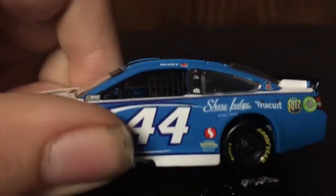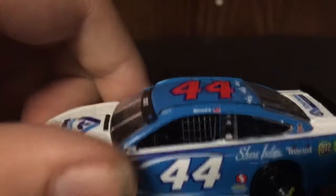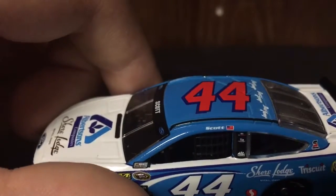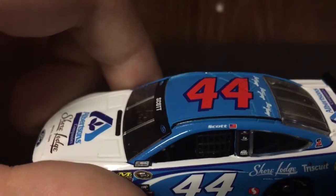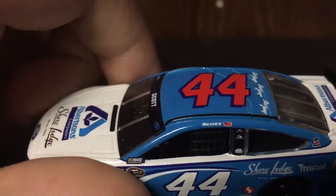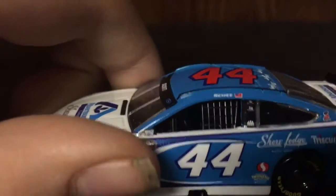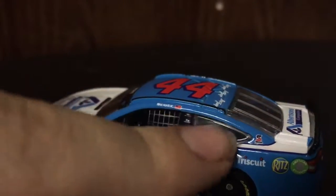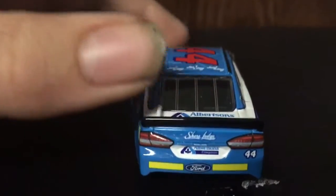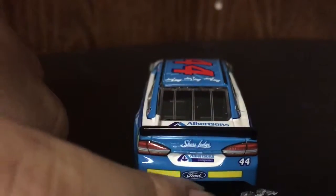On the rocker panel you've got Twisted T and something else — not sure whose logo that is. On the B-post you've got Ford and T-R-I — I can't really read it — and then Mack Tools. On the C-post you've got Safety Clean. On the back bumper you've got Ford, Albertsons Companies, Shore Lodge, and number 44.